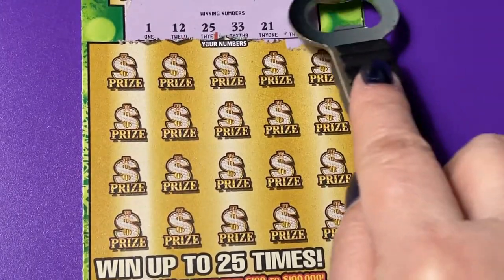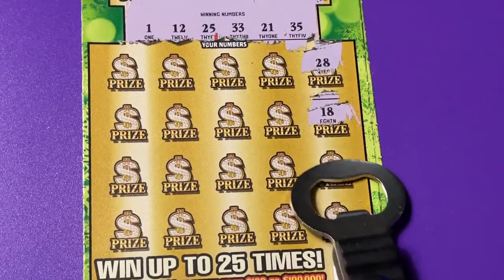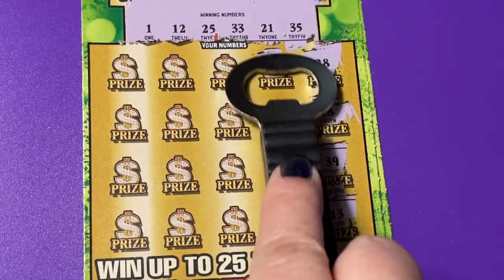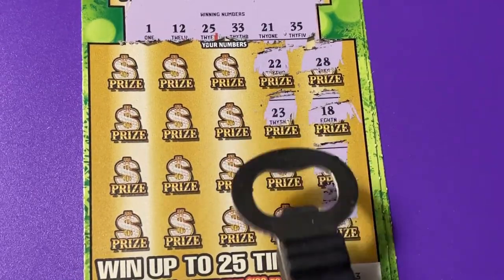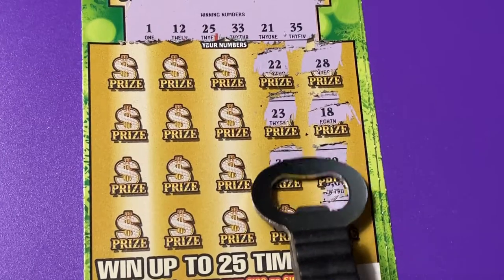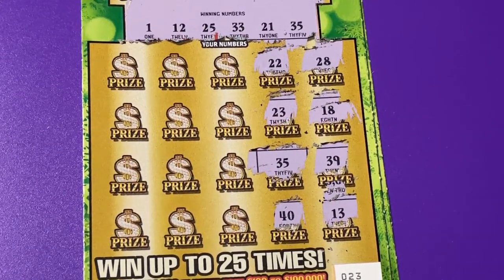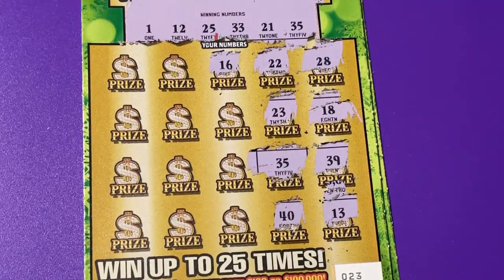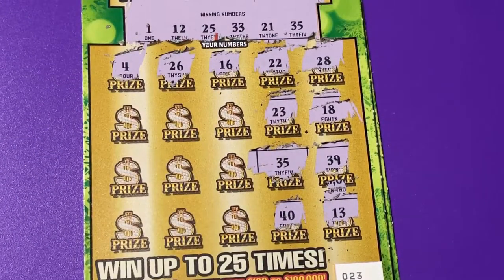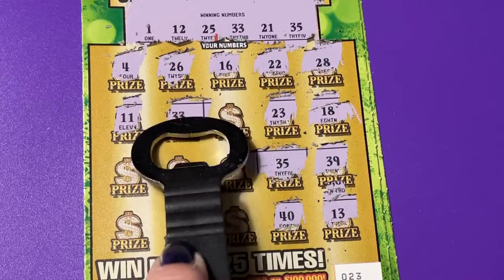Those are our winning numbers. Let's see what we have down here: 24, 28, 18, 39, 13, 22, 23, 35. Ding ding ding — we got something! Let's try to find another one. That's 40, 16, 26 — one off. 4, 11, 33. That will do it — ding ding ding on 33.